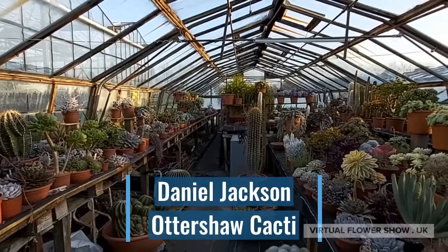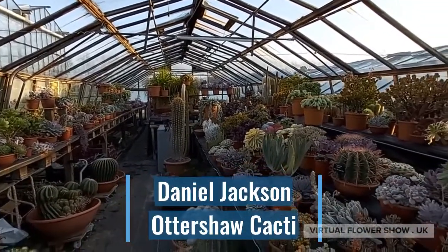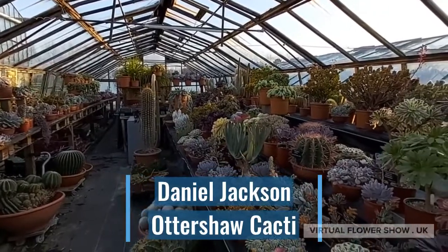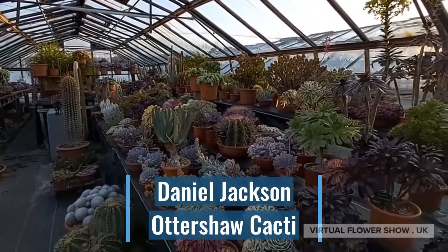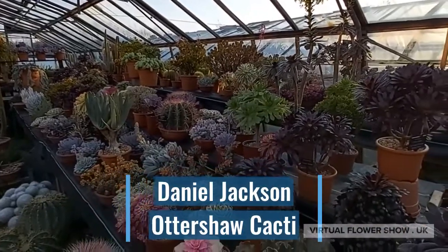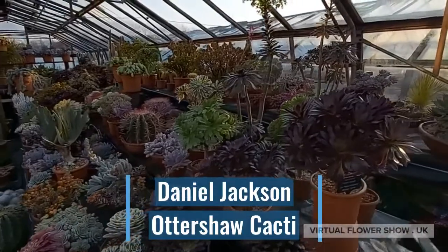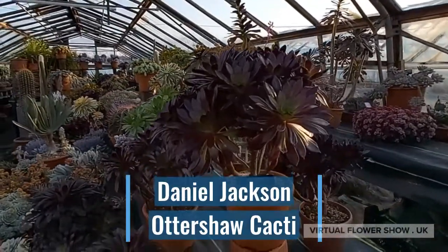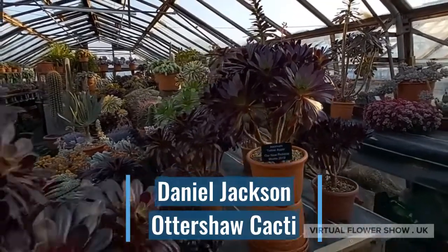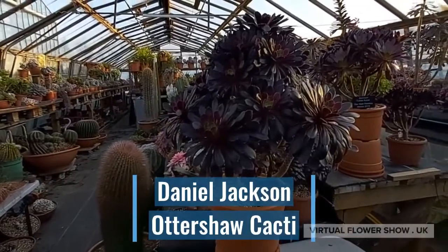I'm Daniel Jackson of Ottershaw Cacti. I've been growing succulent plants for over 40 years. I love all succulent plants, but two of my favourites are Aeoniums and Echeverias. And here's two that I've grown myself: Aeonium Toffee Apple and Aeonium Night's Watch.